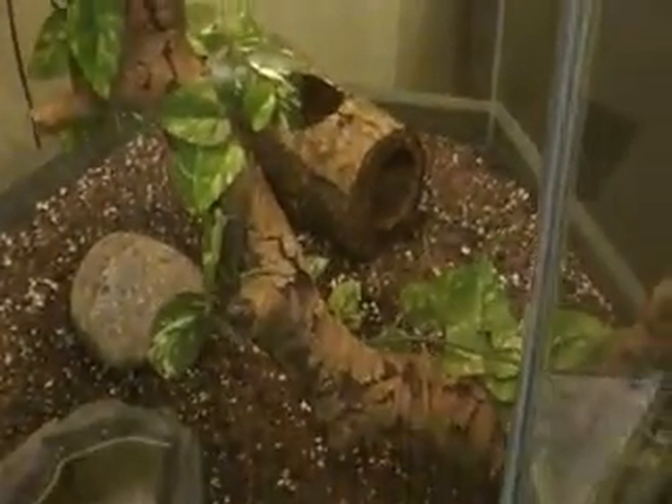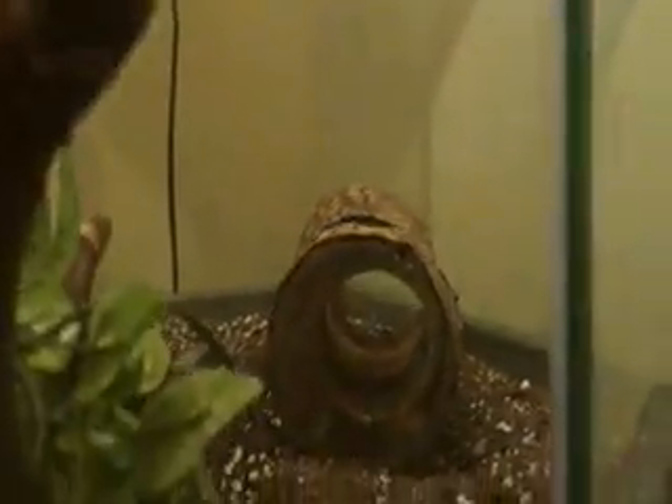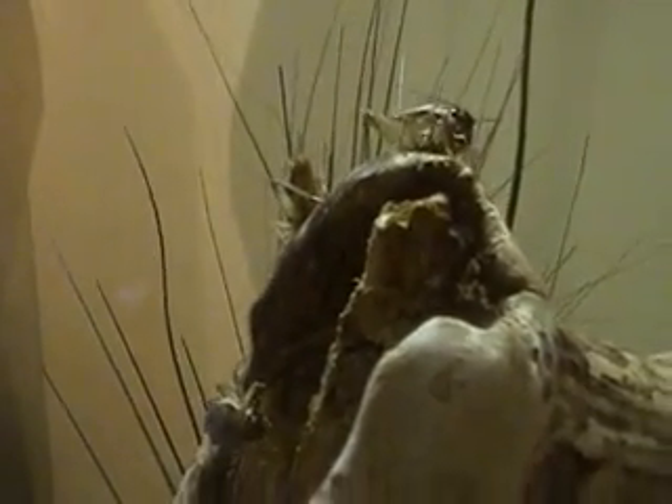A Vietnamese centipede — where's the centipede at? Right there. I don't see it either. It's a centipede, guys. These are assassin bugs — white-eyed assassin bugs. I see them, there's a couple up here. Like tiny grasshoppers.